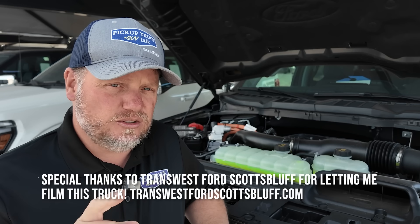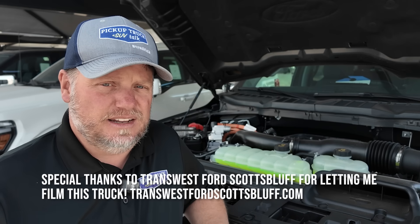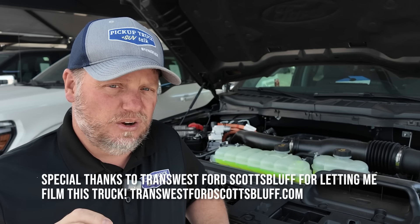I have confirmation from Dawn McKenzie, Ford Trucks Communication Manager, and also from different dealerships that have checked in their systems. This gasoline particulate filter will work slightly different than a diesel particulate filter, but it has the same purpose: to get particulate matter out of the exhaust. I have my story up on PickupTruckTalk.com and brought it along to make sure we get all the details correctly.